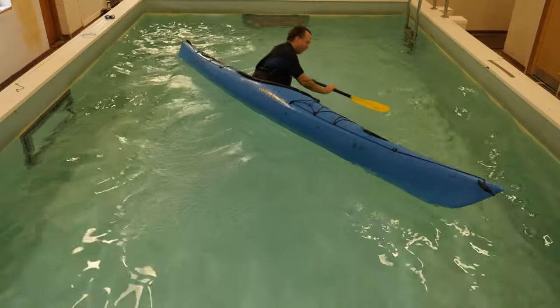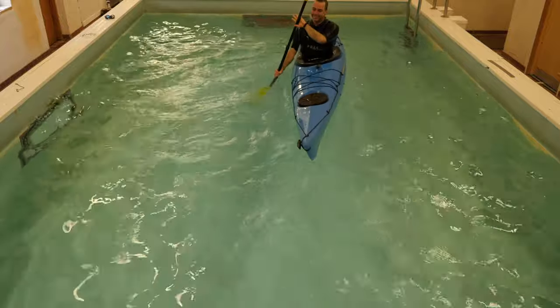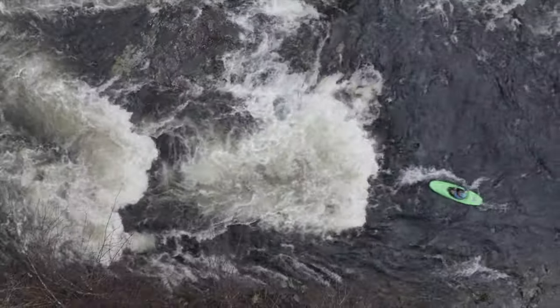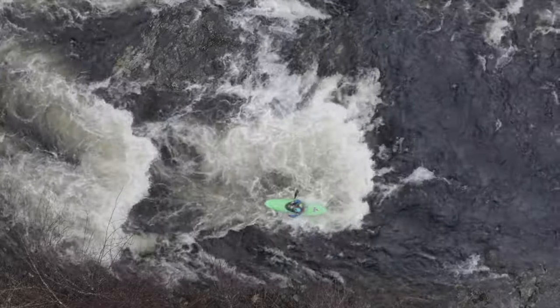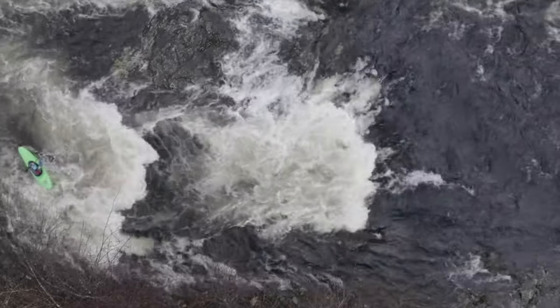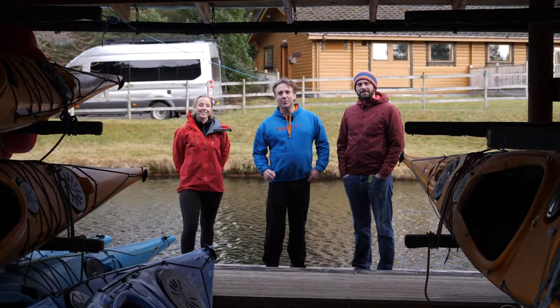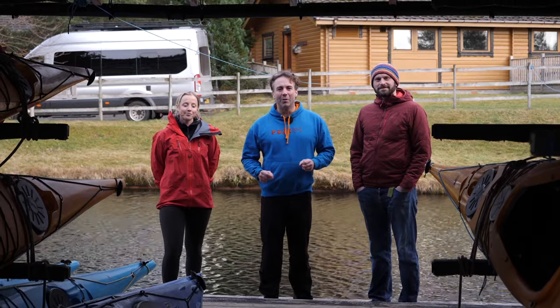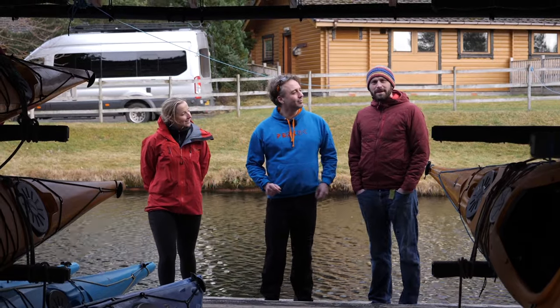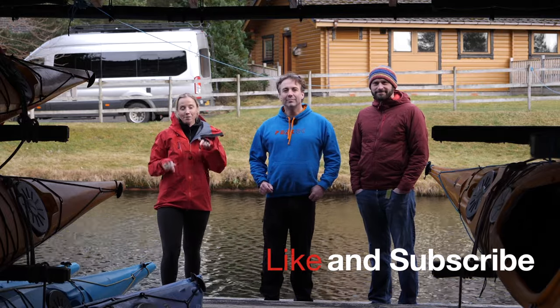The good news is whatever craft we paddle and wherever we paddle it, working on water confidence, movement and fitness will make us better in our general paddling as well as better at rolling. See you in part two, where we start to build a roll. Hope you've enjoyed our first rolling video developing those building blocks that are going to set you up for a roll. On the next video we're going to be developing your roll from scratch. Please like and subscribe if you want to see more!